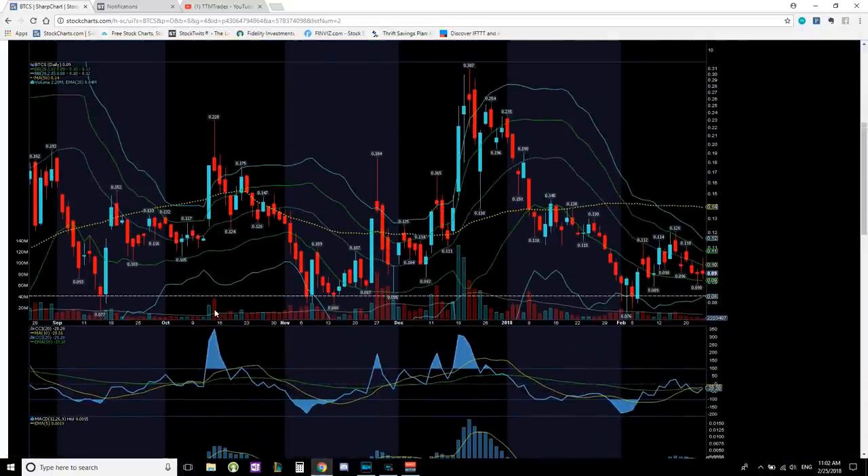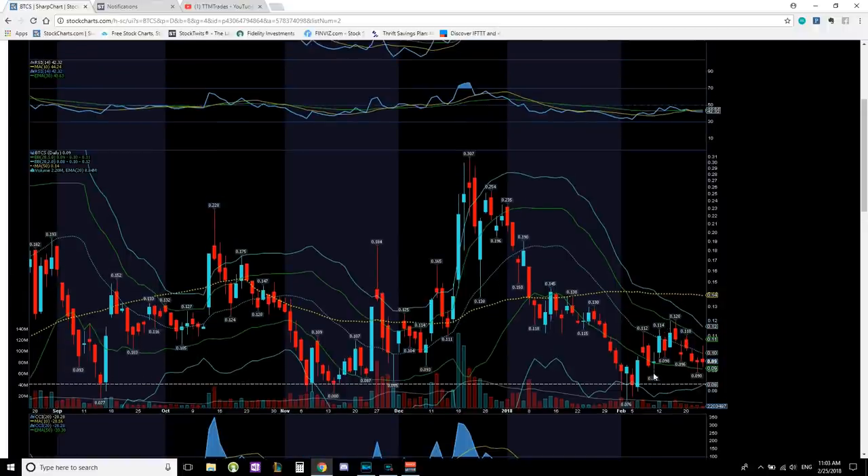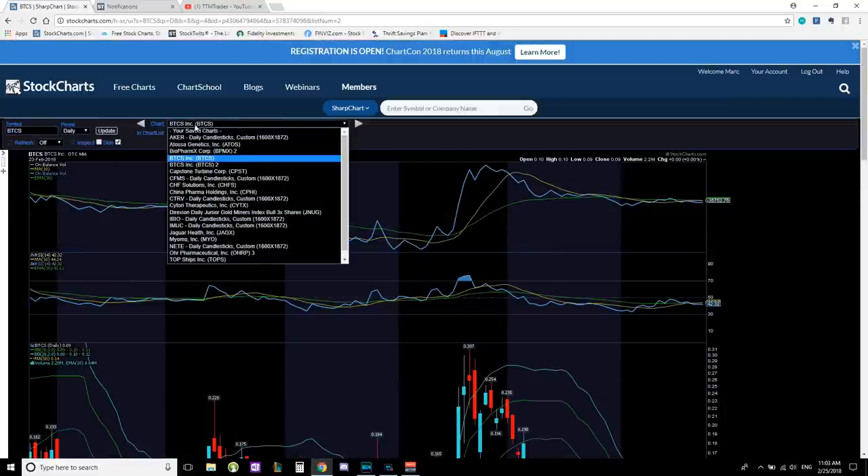Ticker BTCS. We know that 7.5 to 8 cents has been a very strong line of support going back to September — support, support, and then again support. Each time it hit that support, it has a run up: back in September hit the support, ran up to 22; November hit that line of support, ran up to 30 cents. Now we're here again hitting this line of support, had a nice bounce, and now we're consolidating. The bottom of the bands are beginning to constrict. It's somewhat in a bearish state because it's between the 20-period moving average. As the bands constrict, we know a breakout is around the corner. We want to see 9 cents hold, with 10 cents as immediate resistance and 11 to 12 following. A breakout above 12 will put us on a new uptrend with 14 as the next line of resistance — that's the 50-period moving average. Do we keep or delete, knowing we are near support? Comment below.